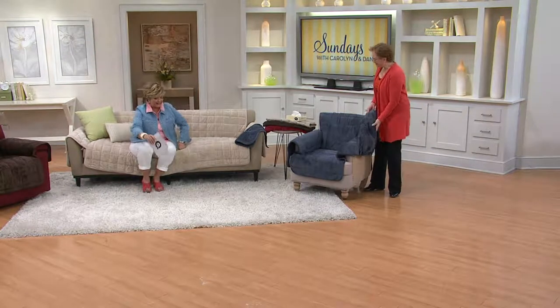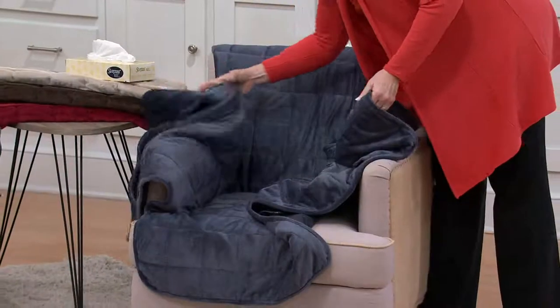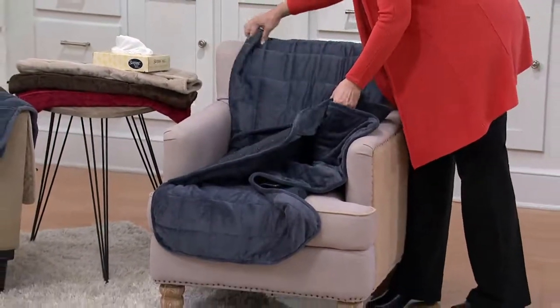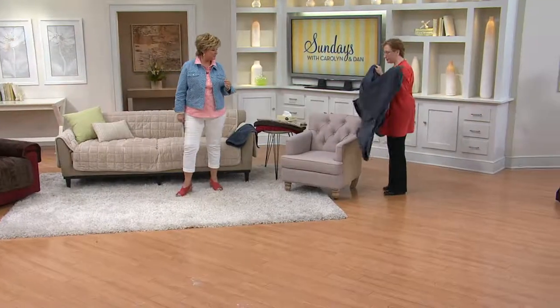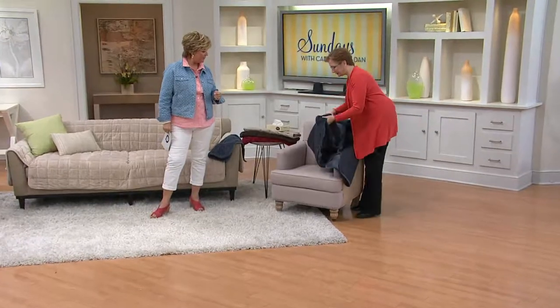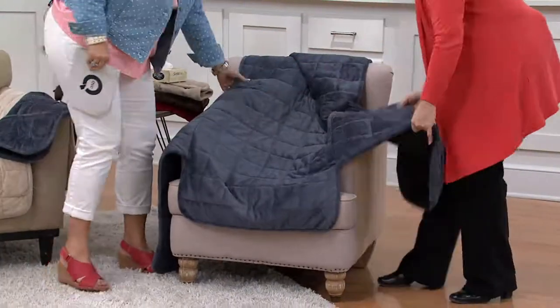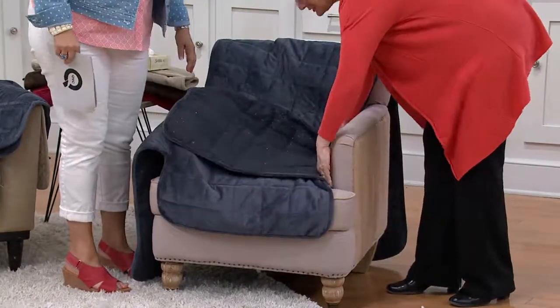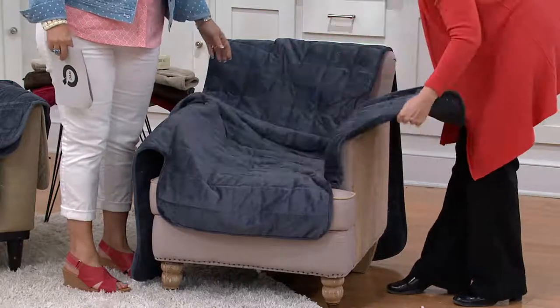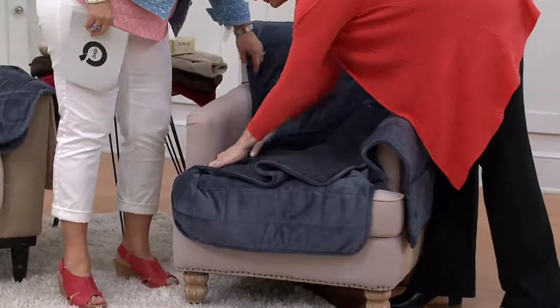Let me show how easy these are to take on and off. You just pop them on and off, tuck them in — they don't slip because of the paw prints on the back. Put it in the washing machine, tumble dry, lay it over the body of the furniture, find the seams easily, and use the flaps to tuck into the crevices so it won't slide around and won't need constant readjusting.